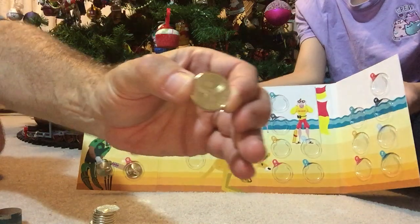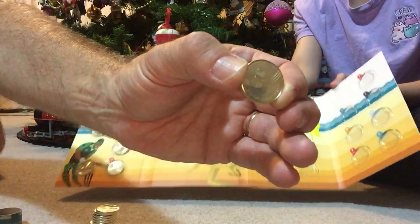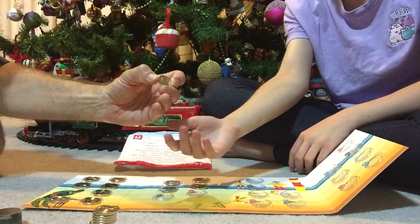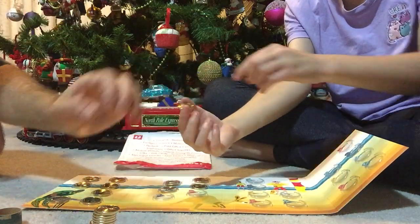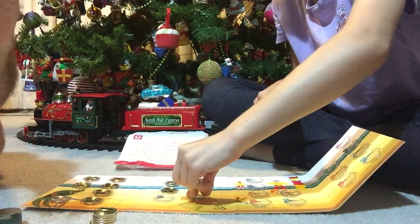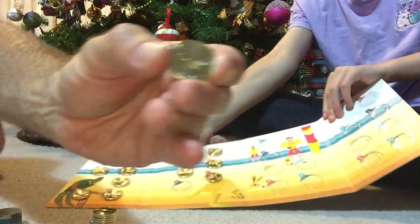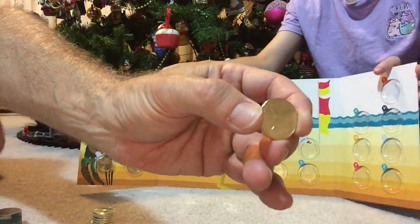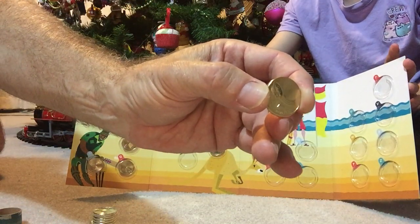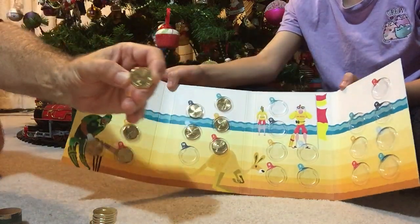L — this time we have L for Lamington. There's a picture of a Lamington on the coin itself. And of course M — what else could it be but M for Meat Pie. There's a little picture of a meat pie on there.